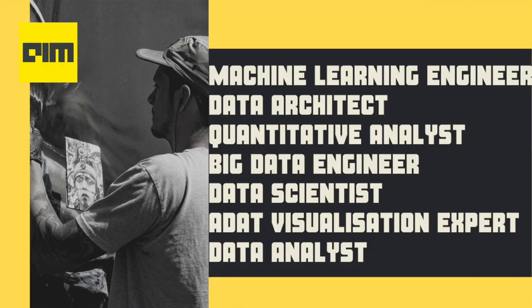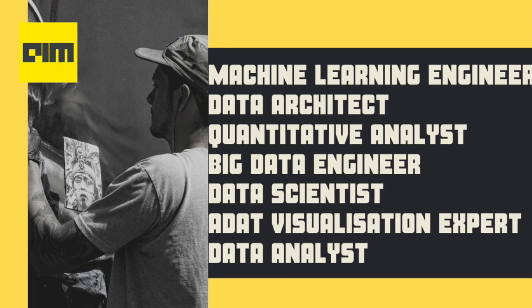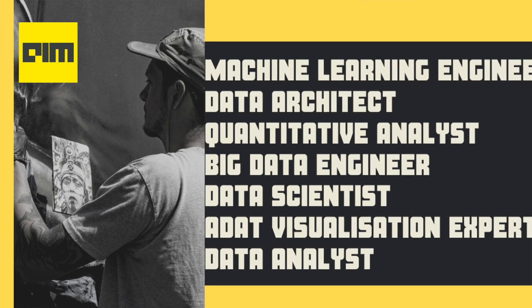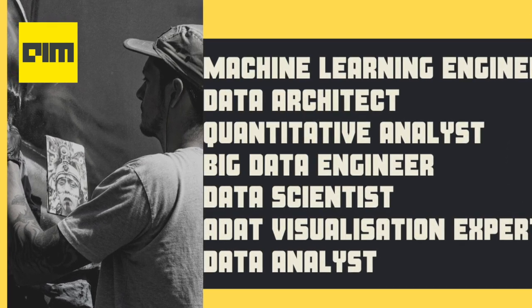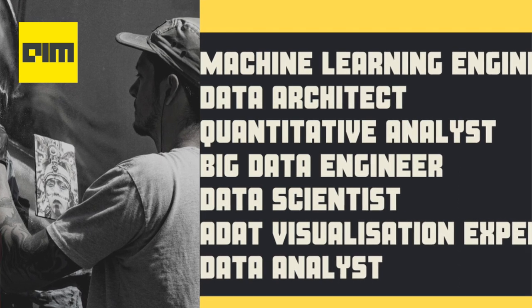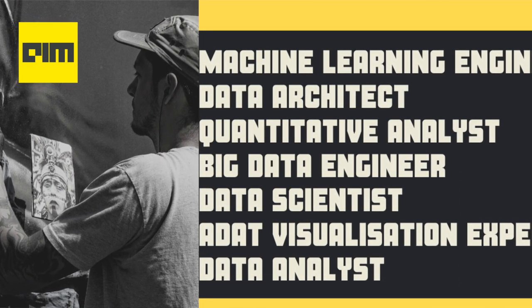There are a number of job roles in data science currently available among organizations, such as machine learning engineer, data architect, quantitative analyst, big data engineer, data scientist, data visualization expert, and several others. One must get clear on what these job roles entail and then decide what path to pursue.